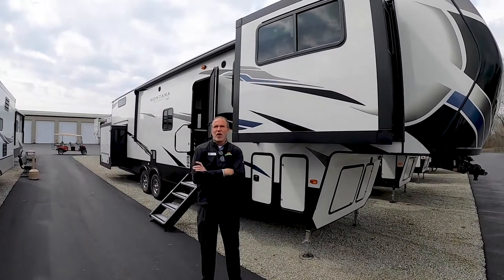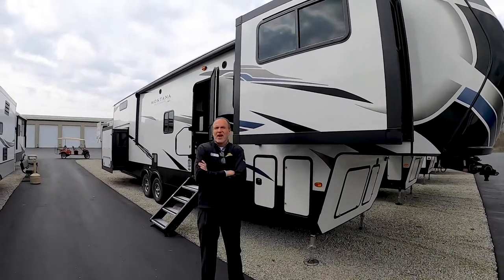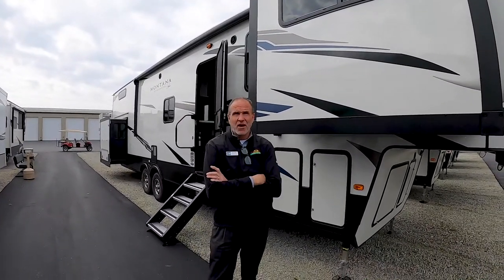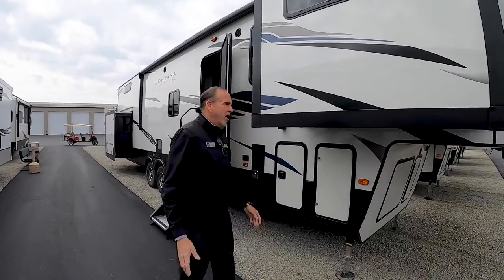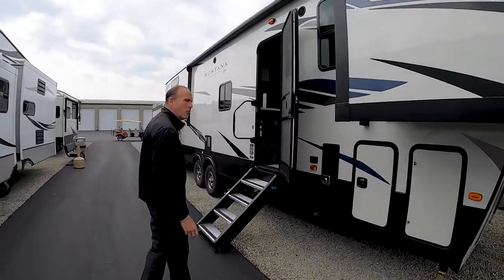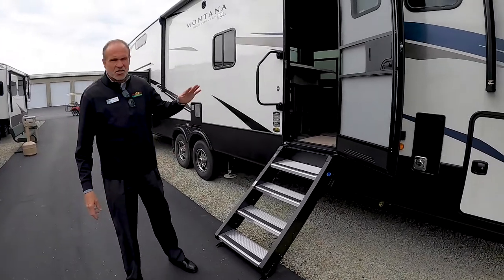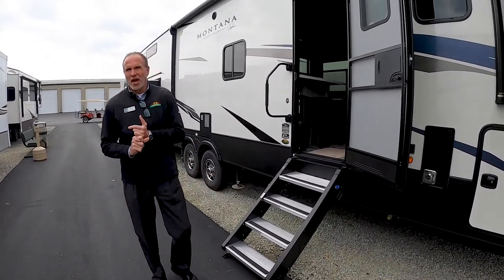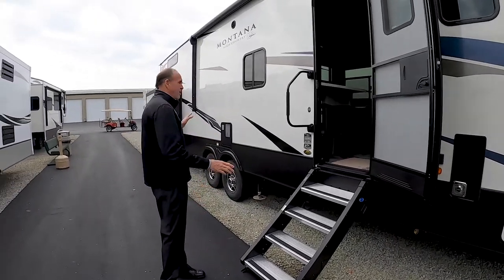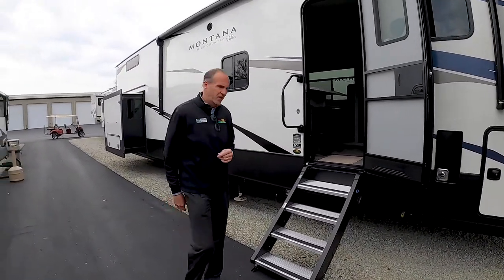I'm standing in front of the 2020 377 FL Montana High Country, and it comes in around 13,040 pounds. It's about 41 foot 6 inches long. This has been a very popular floor plan when Montana came out with it just in October, I believe. You do have the more ride solid steps. It's still a Montana, warrantied for full-time living, so yes, you can live through this in the winter. You've got tons of storage on this unit and plenty of slides, but the big thing is inside. So let's go take a look.